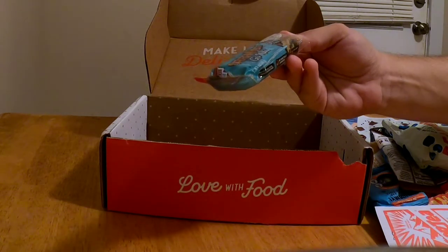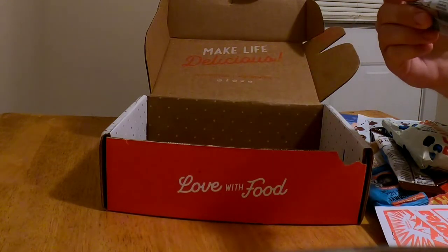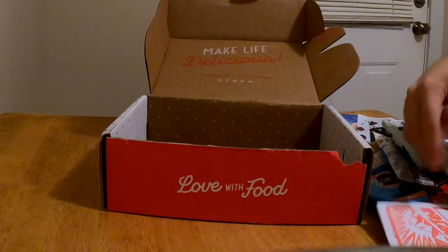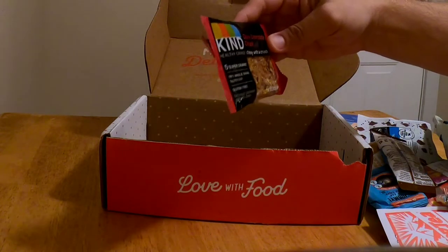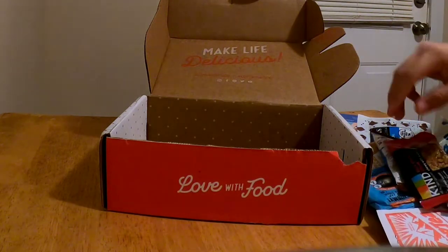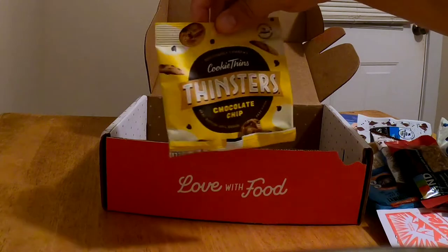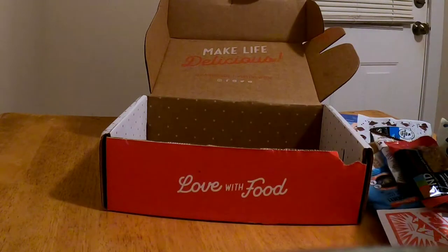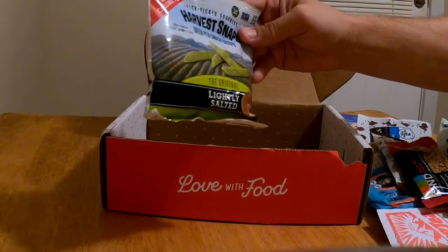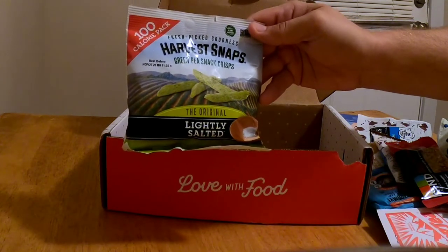Grenade Go Nuts salted peanuts — there's some other stuff in that nut, I don't know what it is, but it's a protein bar. Grenade Go Nuts nut bar. Dark chocolate chunk, chewy with crunch — I know that's good, I've had those. We got the cookie thins — Thinsters chocolate chip. And another one I've had before but are good: green peas snack crisps, Harvest Snaps, fresh pit goodness.